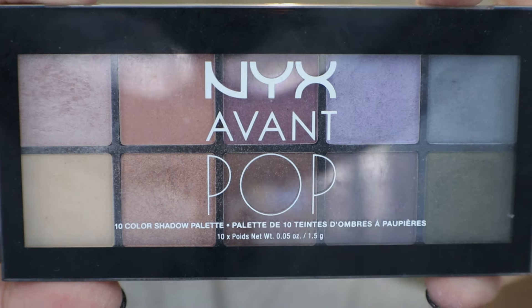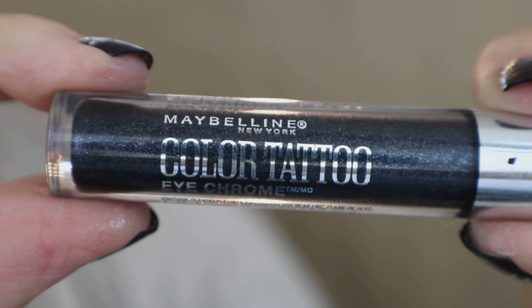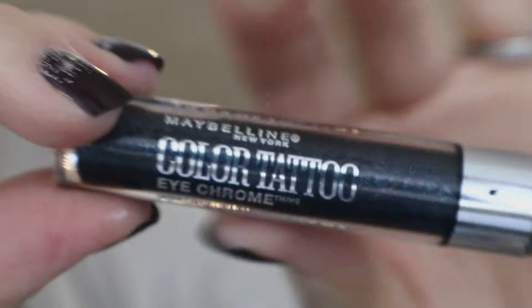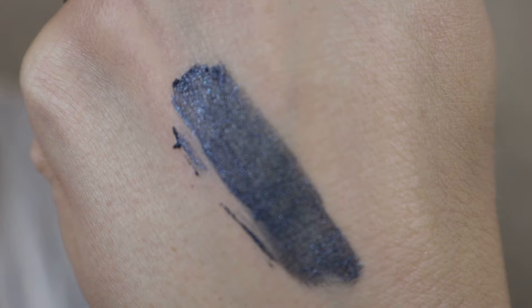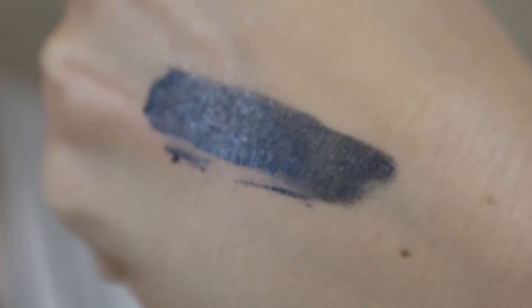The next palette is the Avant Pop Nouveau Chic palette from NYX — beautiful neutrals with a couple of fun surprise colors including a gunmetal and a green. Also the Maybelline Color Tattoo is a waterproof, long-wearing cream eyeshadow that works great with a brush as an eyeliner as well. The gunmetal metallic shade is my favorite in the line.